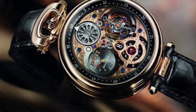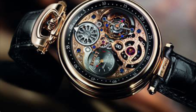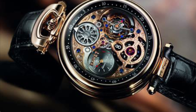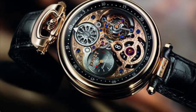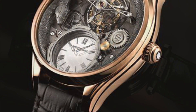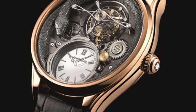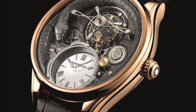This rotation mitigates the gravitational effects which can induce minor timekeeping errors. Think of it as a carousel for time, ensuring unparalleled precision. Abraham-Louis Breguet, the genius Swiss watchmaker, made the tourbillon in 1795.